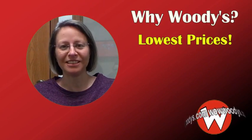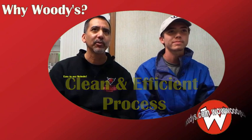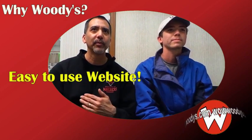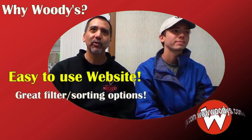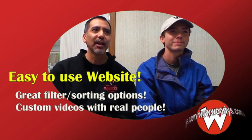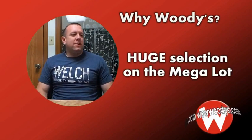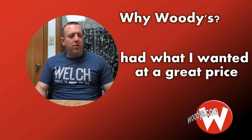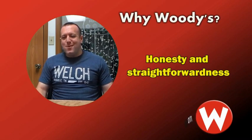Customers highlight that Woody's has the absolute best prices — one customer said they looked at hundreds, maybe even a thousand vehicles, and Woody's had the best prices, all certified. The website was easy to use, allowing them to filter by mileage, price, and style. The videos and the extensive photos — about 80 per car — were greatly appreciated. Customers also emphasize the honesty and straightforwardness of the dealership, which along with great pricing was a key reason to make the trip.